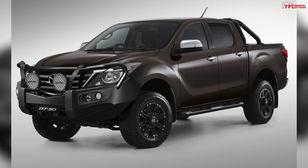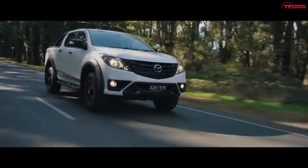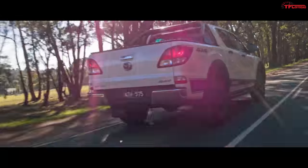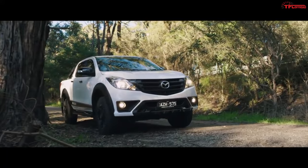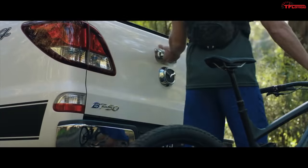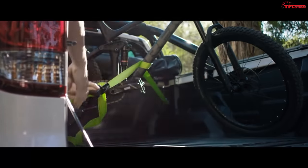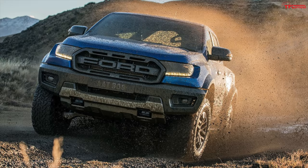Some of the other trucks I saw were the Mazda BT-50, the VW Amarok, and the Mitsubishi Triton — ranging from used trucks all the way to brand new vehicles. None of these are available in the United States, hence the forbidden fruit. I really wanted to spend more time checking out these trucks, including the Ford Ranger Raptor, but I just didn't have enough time on this particular trip.